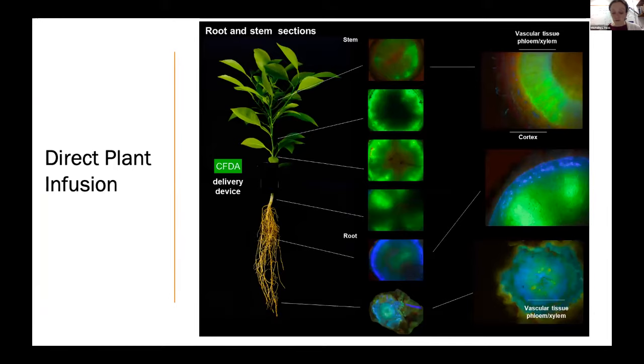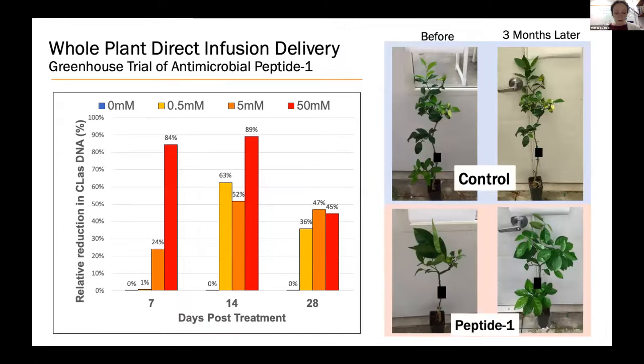The next method is called direct plant infusion, pioneered by Dr. Bob Shatters and collaborators at Agrisource. In this method, a 3D-printed device is hooked up onto the plant to deliver molecules directly into the plant vascular tissue, allowing therapies to be targeted directly into the vascular tissue — where the citrus greening bacterium lives within the citrus tree. A fluorescent dye shown here moves through the plant when delivered using this strategy. This approach is showing promise in greenhouse trials: the graph shows reduction in bacterial DNA in trees over time, reaching high levels of reduction, indicating the plant is clearing the bacterium.